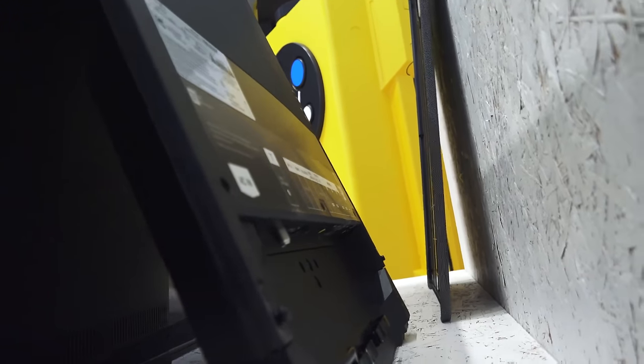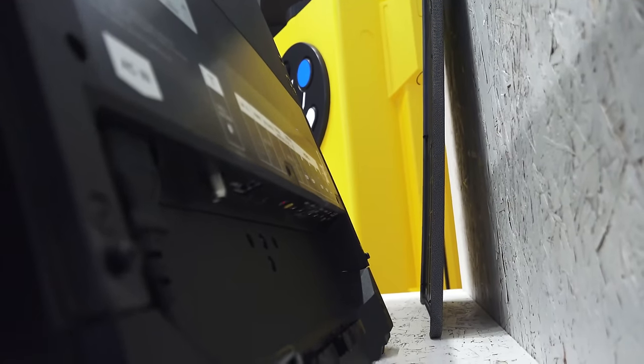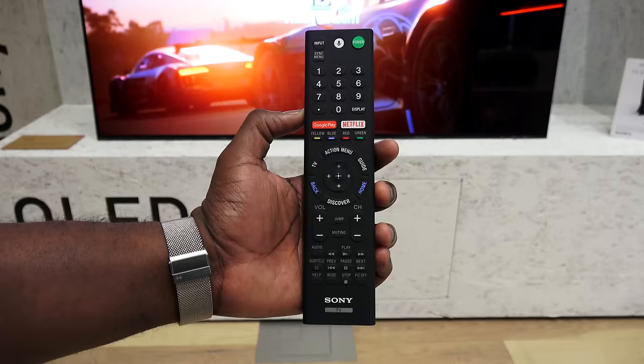Underneath the stand is where your cable connections are. You have your RF connections and it supports four HDMI ports as well as your component ports, the power plug, and there's cable lining so you can actually place the cables properly.